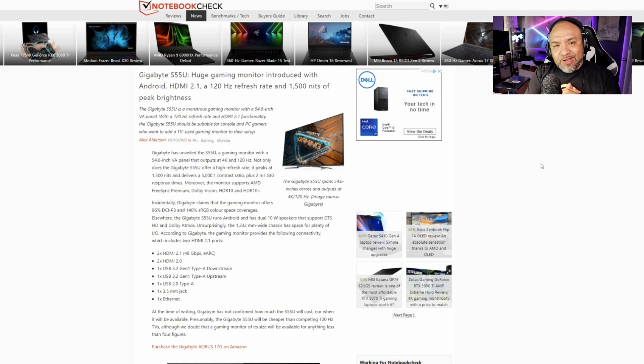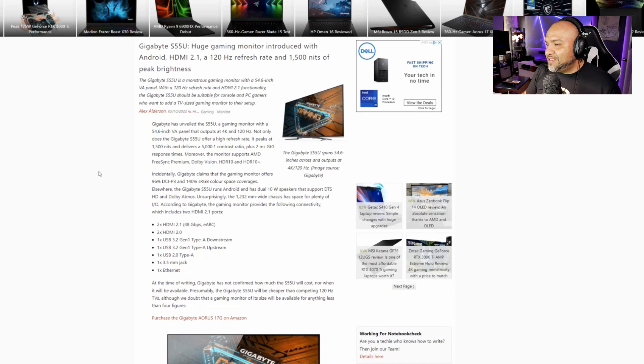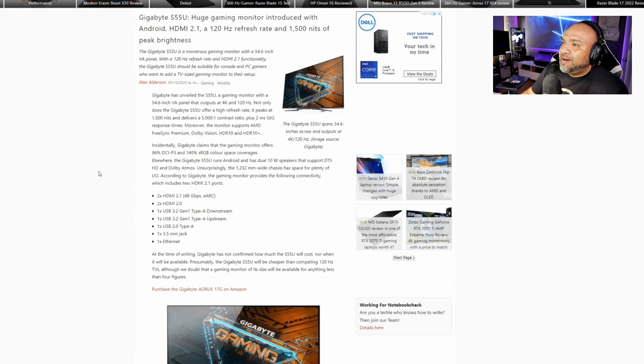I'm going to start with a brand new TV slash monitor from Gigabyte, which I'm very excited about because it's very rare to see this big format. This is the S55U — a huge gaming monitor introduced with Android, HDMI 2.1, 120Hz refresh rate, and 1500 nits of peak brightness. It supports AMD FreeSync Premium, Dolby Vision, HDR 10, HDR 10 Plus, 96% of DCI-P3, and 140% of sRGB.